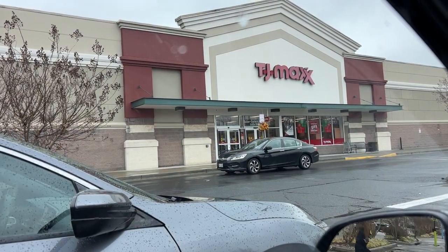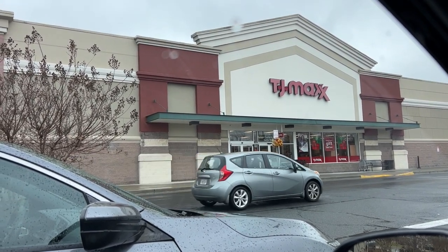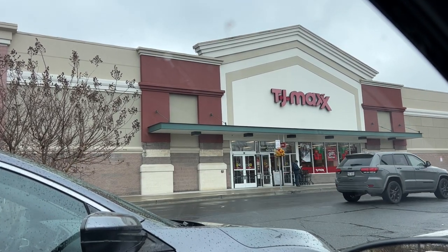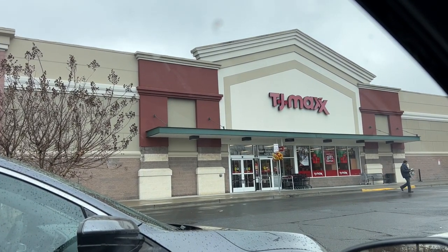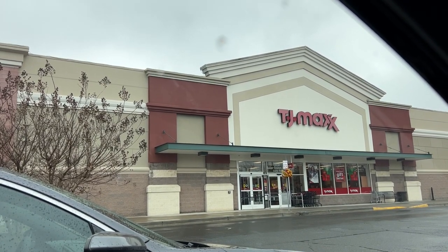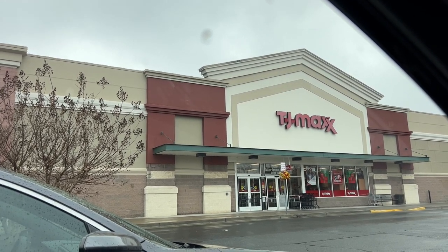TJ Maxx was another bust — they were actively restocking while I was there, so I would have looked through the crates but a person was hurrying to dig them out. Not too much new there, and I didn't end up picking anything up. I did think about getting the Moschino toy 2 mirror perfume but I left it. I might be persuaded if I see it at my Leesburg Marshall's.